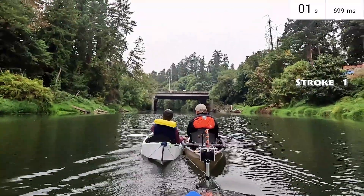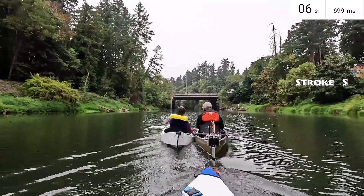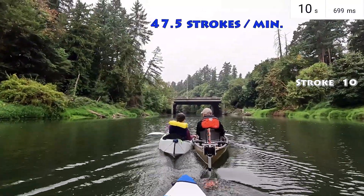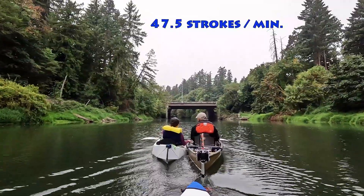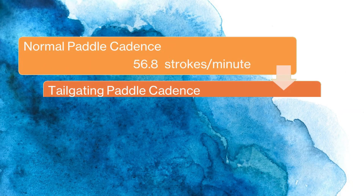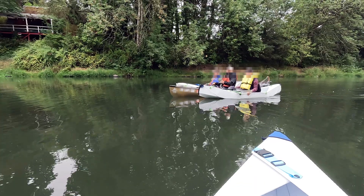From the footage, I clocked 10 strokes in 12.6 seconds, giving me a reduced cadence of about 47.5 strokes per minute. I know this is a crude way to gather data, but the experiment showed I was using roughly 16% less energy when tailgating the motorized canoe.